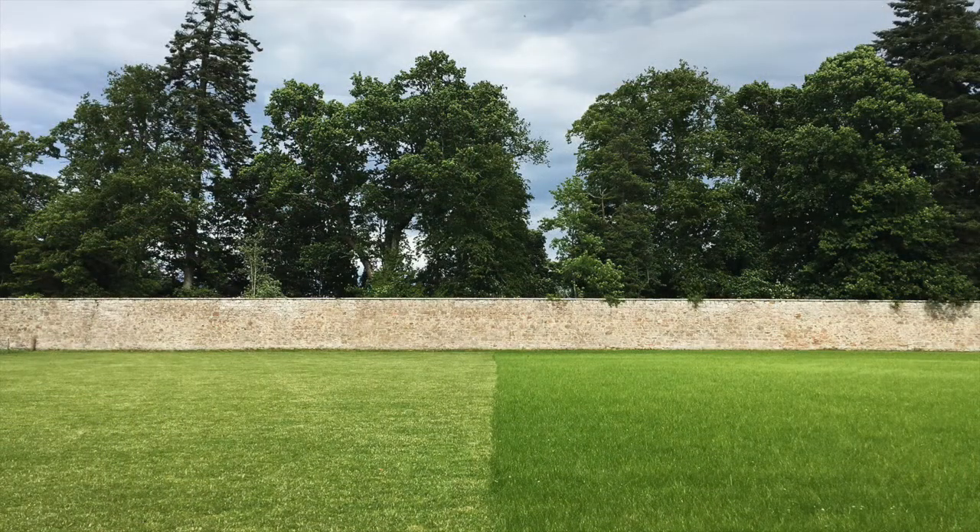It's been a couple of weeks now since the rest of the grass was cut, and you can see the difference between the side the autumn war regularly maintains and the area less frequently cut.